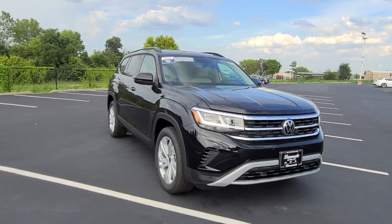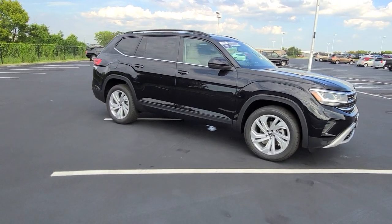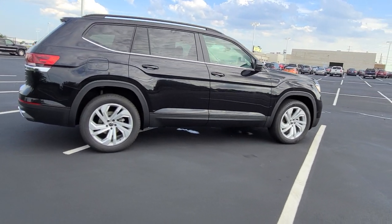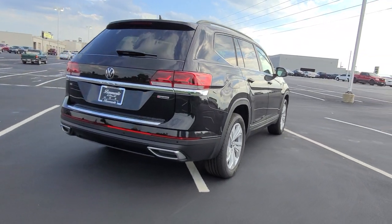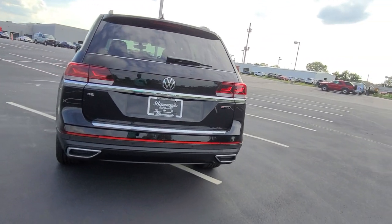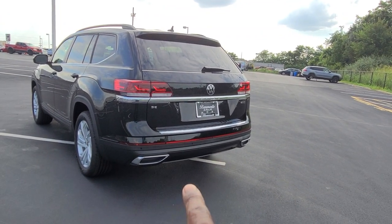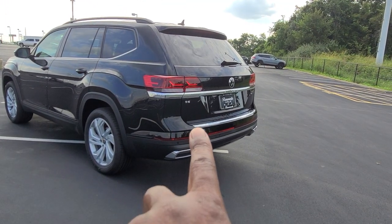It also has keyless entry on all four doors, black roof rails, adaptive cruise control, blind spot monitoring, rear traffic alert, a power liftgate, remote start, and five years of free Car-Net services — you'll be able to remote start the car from your phone. It has LED taillights, LED turn signals, LED reverse lights, the oversized reflector at the base of the bumper, and chrome faux exhaust tips on the back. It says SE on the back corner here.